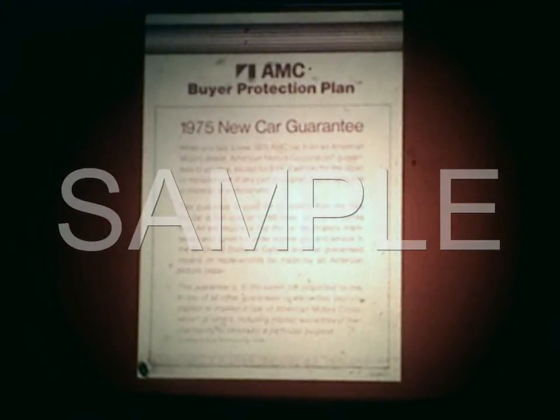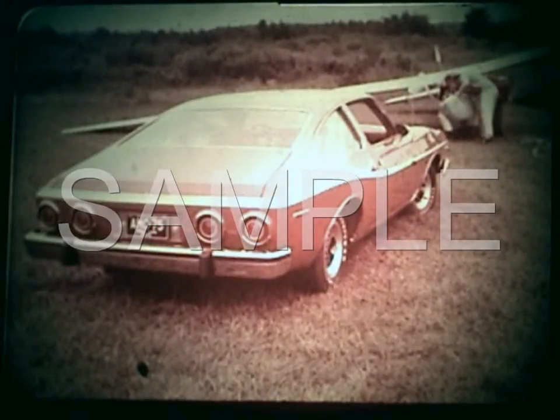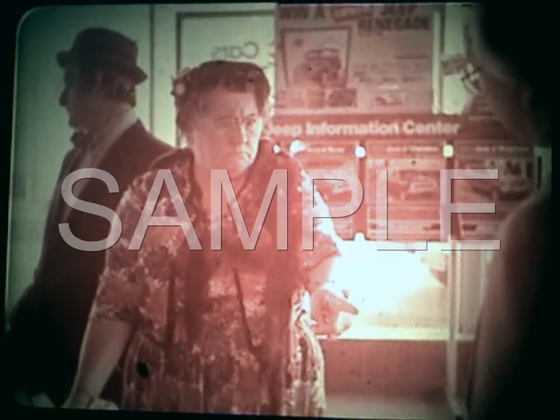This means current AMC owners are good prospects for Matadors, and it also shows that after-sales service is very important for repeat business. But there's more an AMC salesman should know about Matador buyers. Two other significant influences on their purchase were the exclusive buyer protection plan and the exciting styling of the coupe. But there's more to Matador than just styling. Salesmen have to be prepared for some tough questions about real consumer benefits this year. Ride and comfort are important.